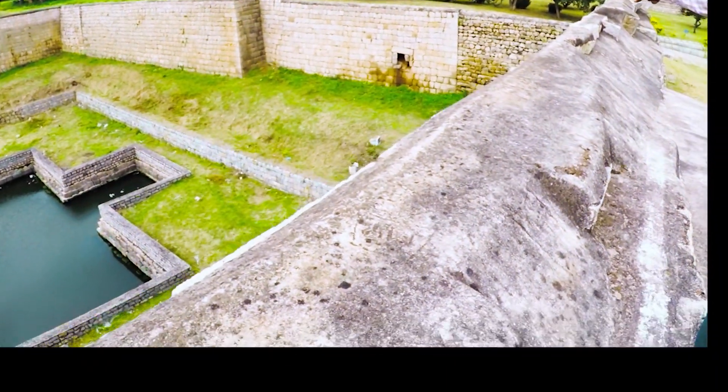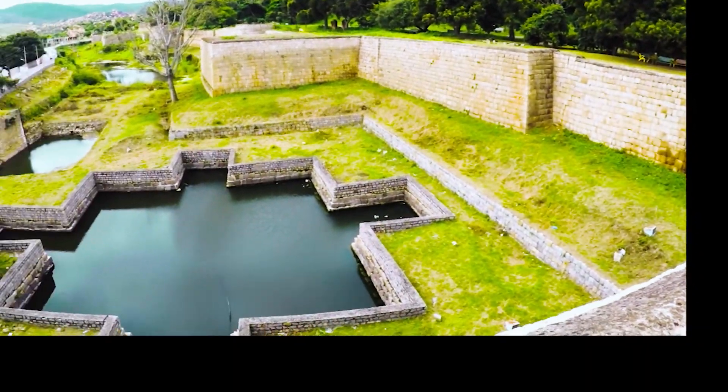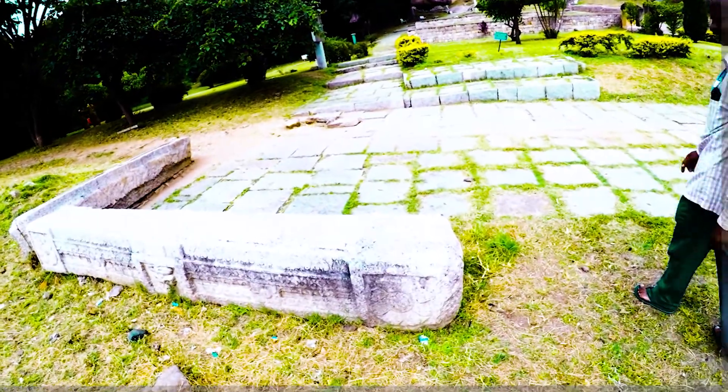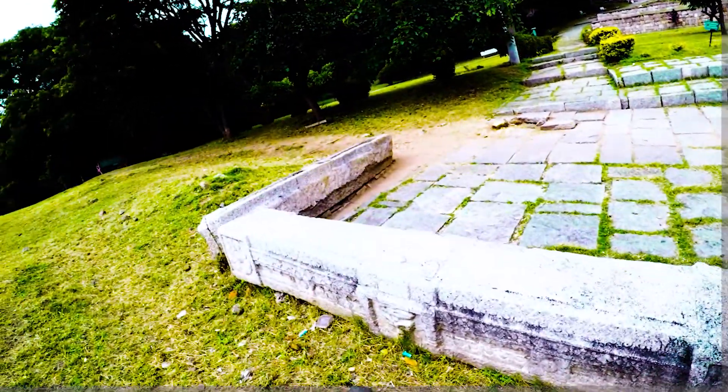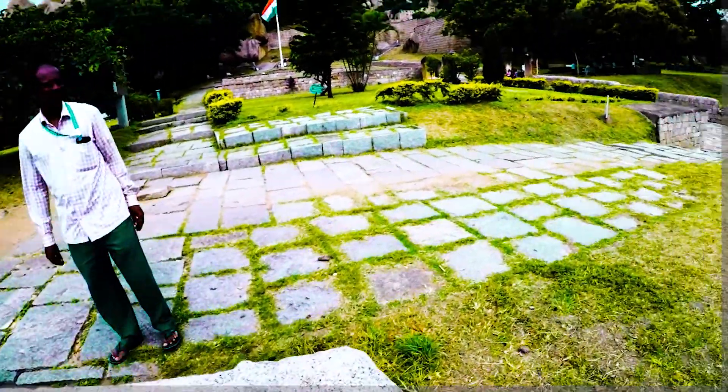They were self-sufficient in water. Between the second and third layer they had a water trench. Look at the beautiful view and strong walls from this watchtower. If you go further you can see how they used to cut long stone beams and use them for construction of the walls.